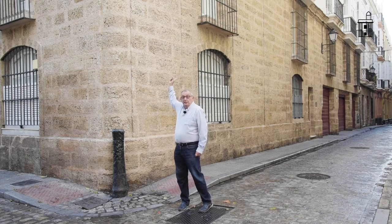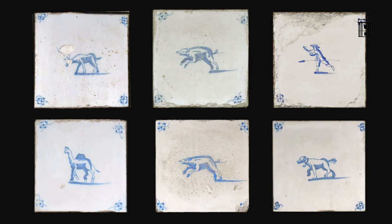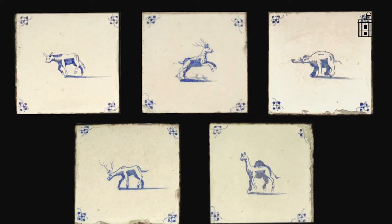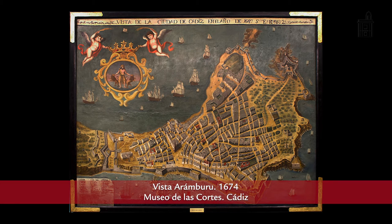Unos azulejos que podríamos datar hacia 1670 nos reflejan animales de distinto tipo. Se encuentran situados en el primer piso y en el último, aproximadamente una veintena. La herencia cultural es de primer orden: por una parte, el poderío naval holandés, y por otra, la importancia de la ciudad durante el siglo XVII, que refleja su poderío económico, quedando con una serie de herencias culturales de la que los azulejos holandeses son solo una parte.